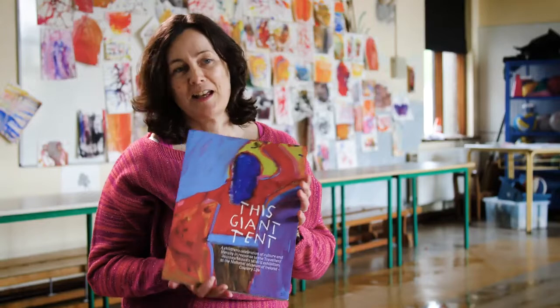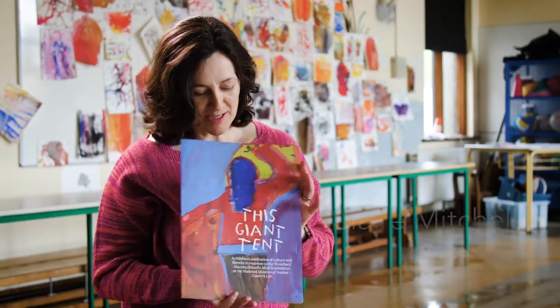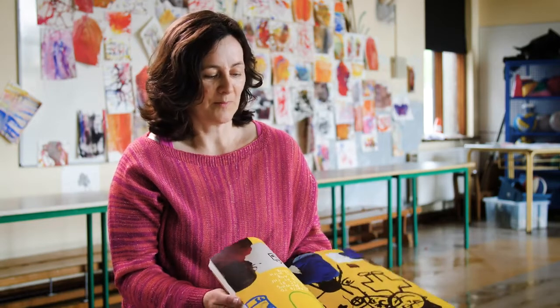This is the book, and the book is called This Giant Tent. In the book, it features the artwork of the children, and it features some extracts from their interviews with Mary, the writer.